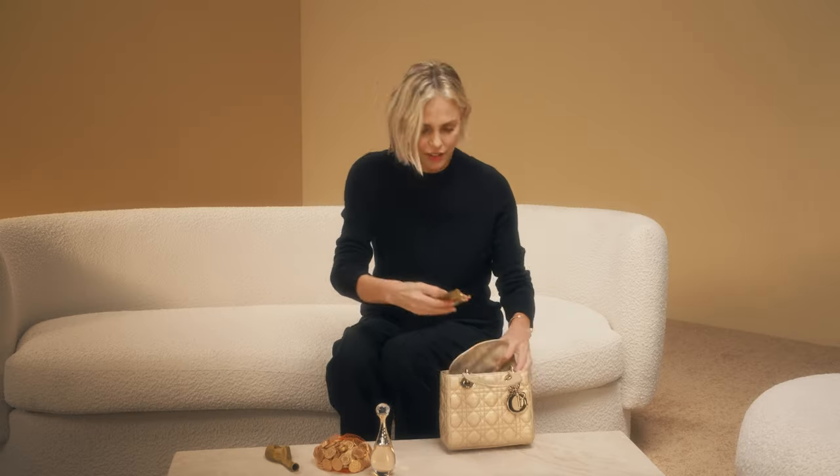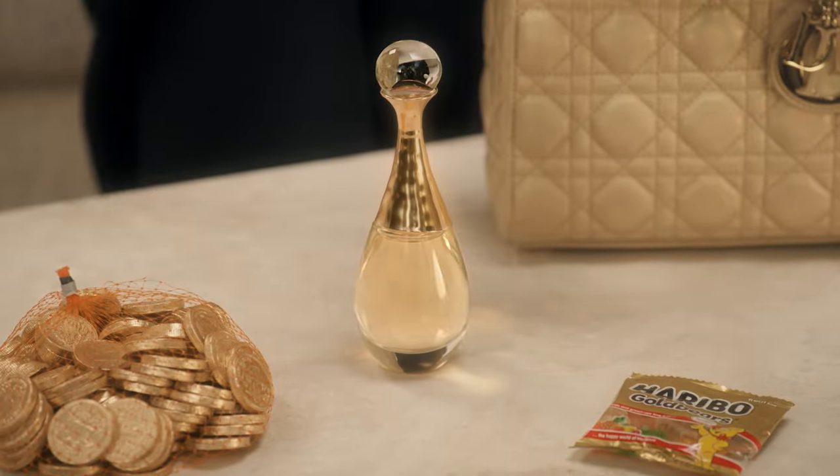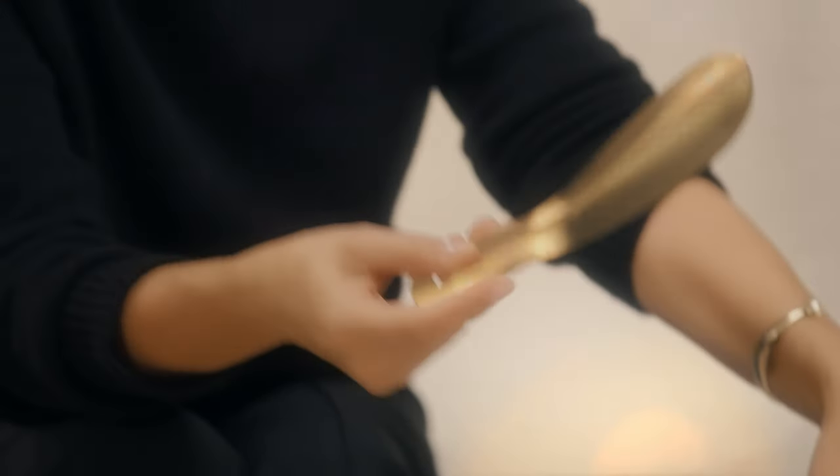I like to travel with my own gummy bears, because believe it or not, sometimes I go to movie theaters and they don't have gummy bears. And I can't watch my movies without gummy bears. So this is a must-have.